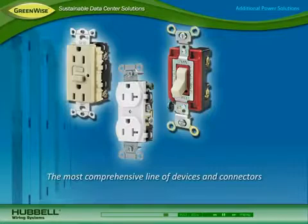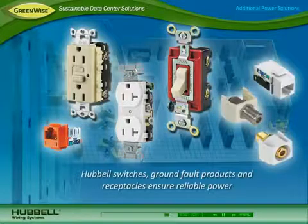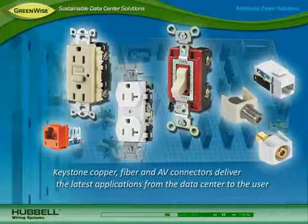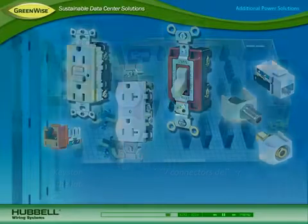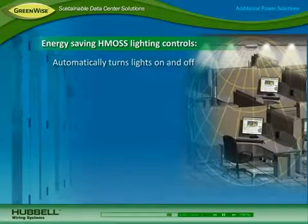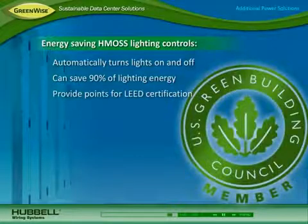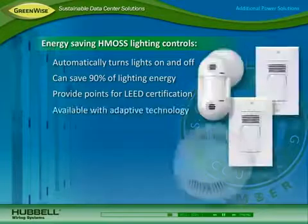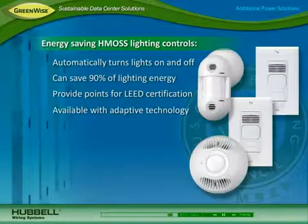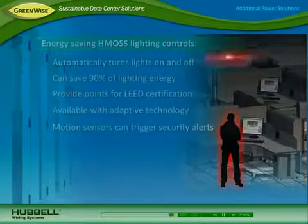For use throughout the entire data center and facility, Hubble offers the most comprehensive line of devices and connectors. Hubble switches, ground fault products, and receptacles ensure reliable power for all network equipment. Keystone copper, fiber, and audio-visual connectors deliver the latest applications from the data center to the user. For maximum energy savings, Hubble HMOS Lighting Controls automatically turn lights on when the data center is occupied and off when vacant. They can save up to 90% of lighting energy and provide points towards LEED certification. Available with adaptive technology, they provide an install-and-forget experience and can be deployed to trigger a security alert when motion is detected in the data center.